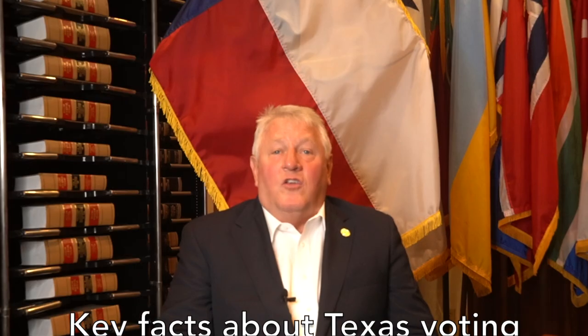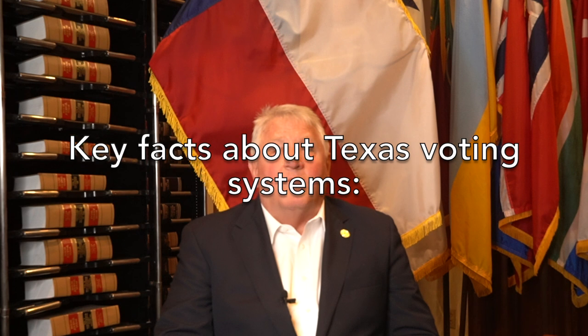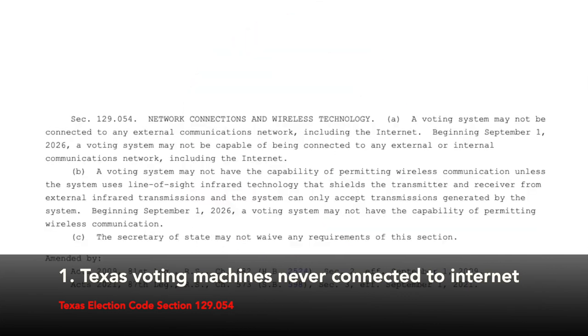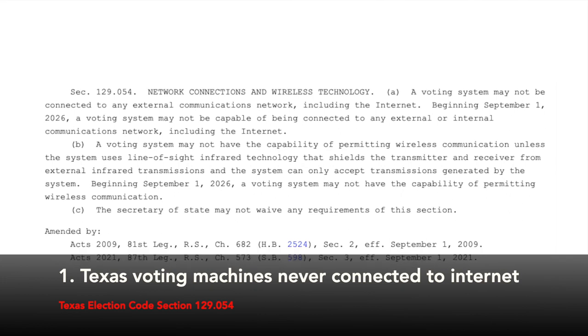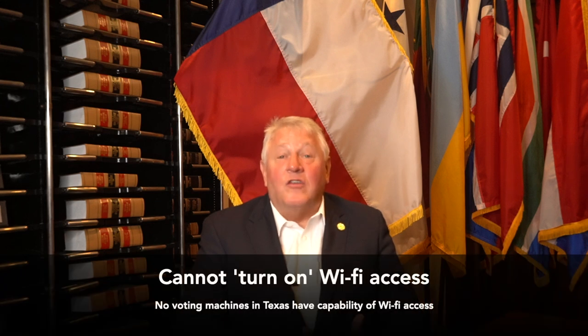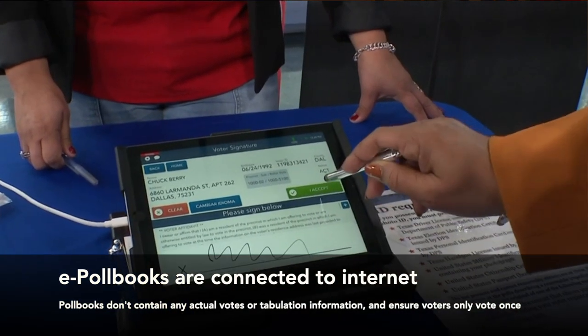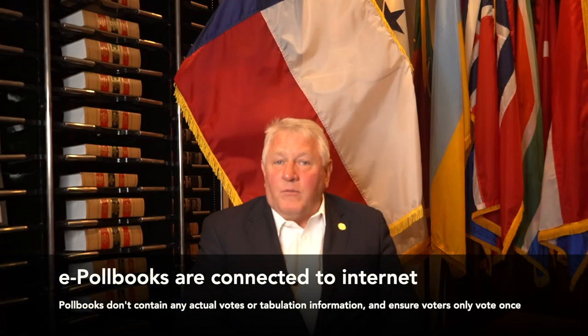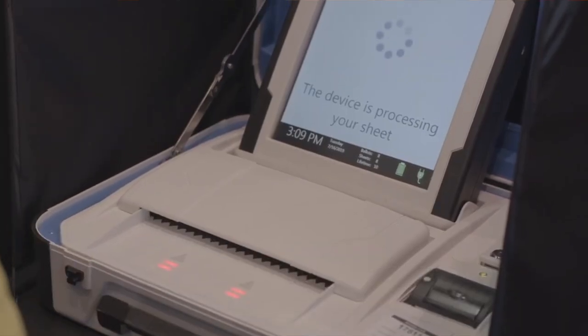Here are a couple of key facts that you, as a Texas voter, should know when it comes to the security of our voting system. First, voting machines in Texas are never connected to the internet. In fact, in order to be certified in Texas elections, they cannot even have the capability of connecting to the internet. This means that no one can simply turn on Wi-Fi access on a voting machine — it's just not possible. Now, poll books used to check voters in are connected to the internet to make sure that eligible voters only vote once, but they are never connected to any device that you vote on or that tabulates the actual election results.